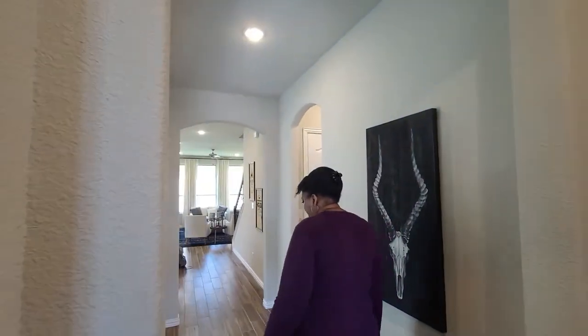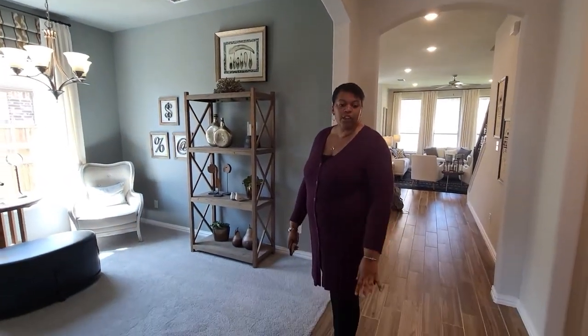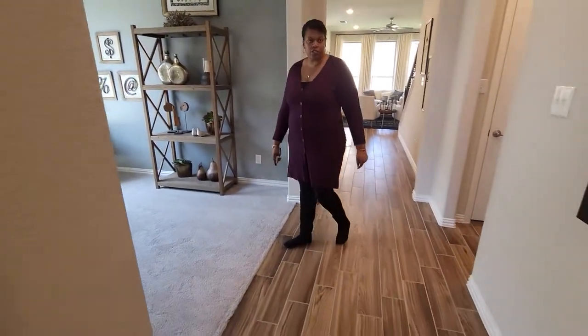As we come on in here, as you can see, these are the top floors throughout the whole home, which is very long.